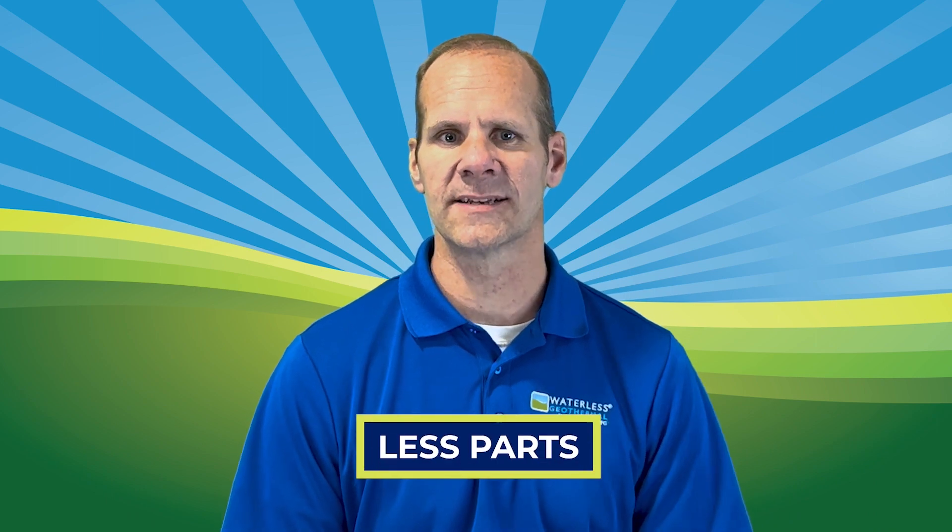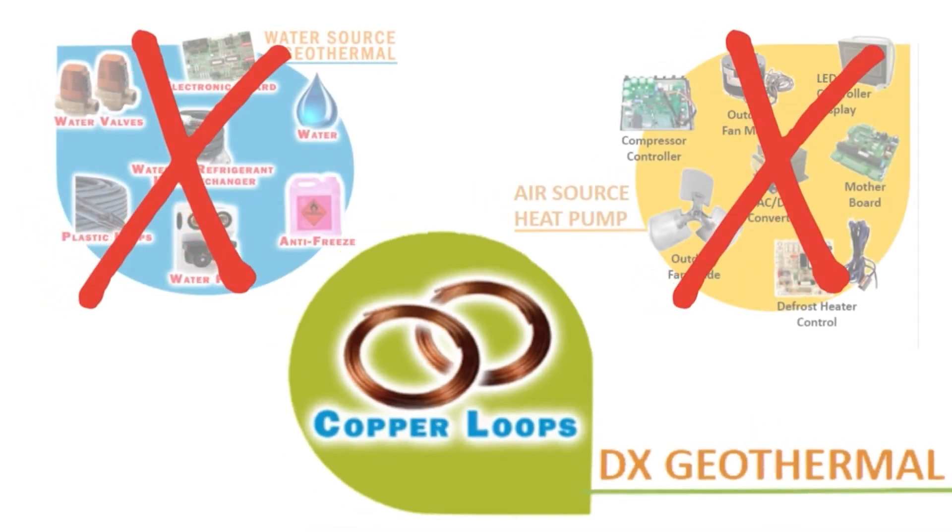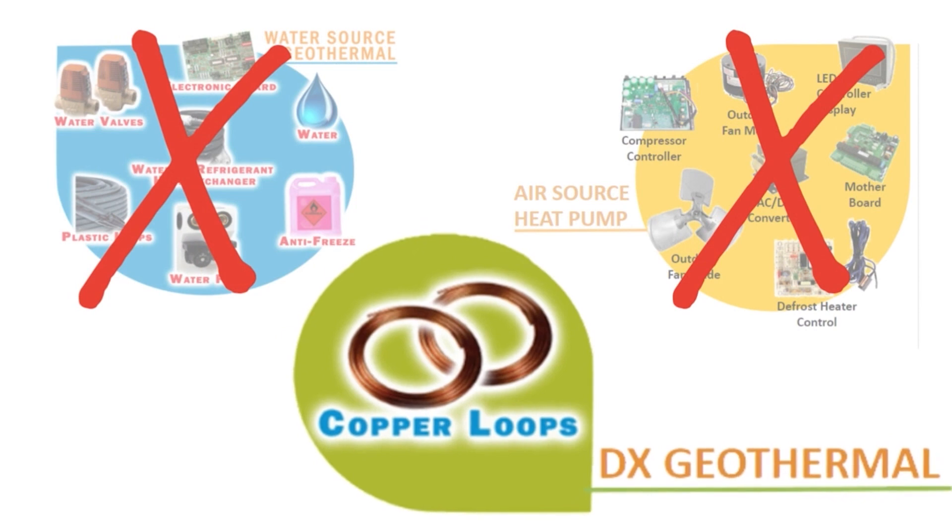Less parts: A simpler system, having fewer components, results in being a lot less susceptible to potential problems in the future.